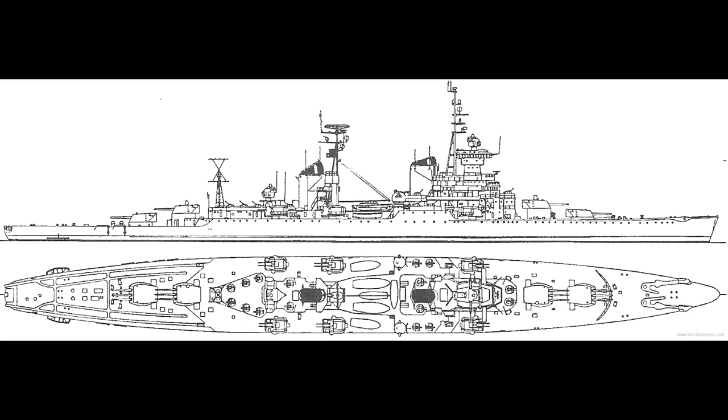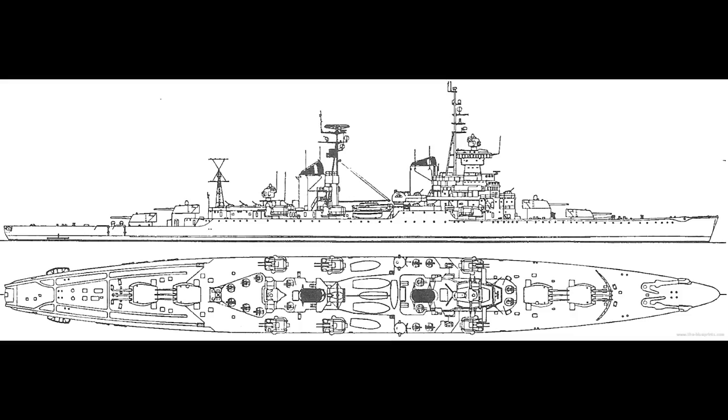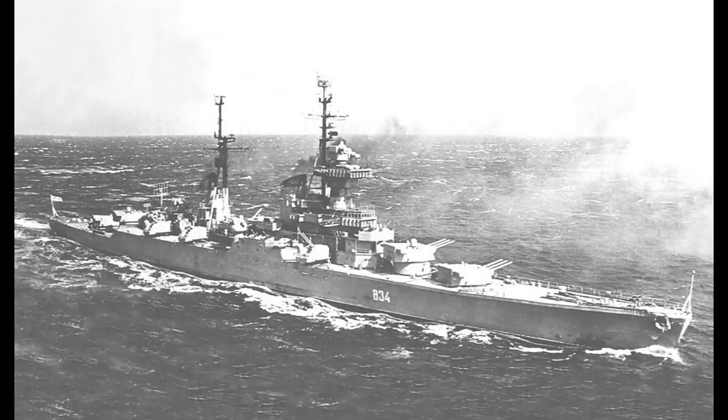The Sviadlovs shared the same type of machinery, main armament, and side protection as the preceding Chapayev-class, but had a significantly greater range of 9,000 nautical miles at 18 knots. They also had much improved underwater protection, consisting of 23 watertight bulkheads, and a double bottom that covered over 75% of the length of the ship. These cruisers were fast: Sviadlov on trials managed 32.69 knots on 114,000 shaft horsepower, and 33.04 knots when engines were pushed to 121,700 shaft horsepower.